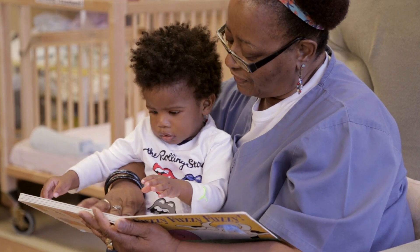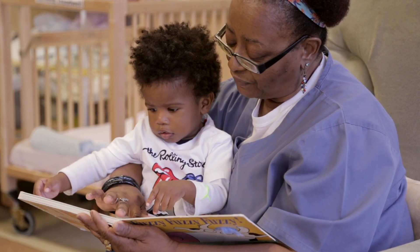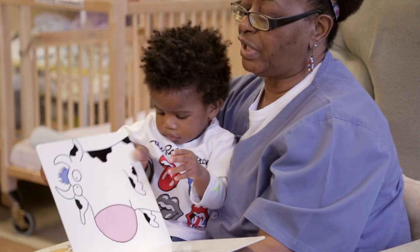Yeah, I touched it. Oh yes, I like the way it feels. Let's see what's on the other page.